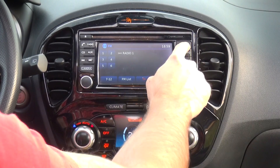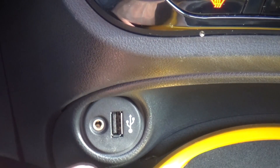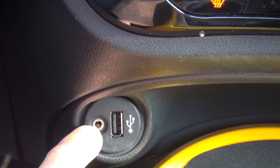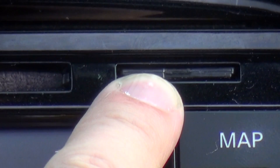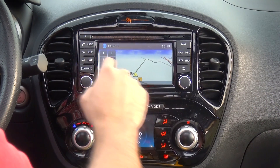In the middle of the console we have the Nissan infotainment screen with a CD player, USB slot, audio input, and SD card input — which is meant only for the navigation. The good thing is it's pretty simple to use.